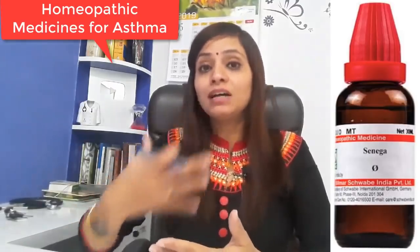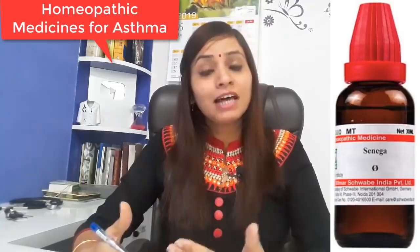You can take Senega in mother tincture form — add 10 drops in a little bit of water, morning and evening. You will definitely get a good result for asthma in the attack condition and for breathing difficulty. Normally, asthmatic patients are more comfortable after taking this. This medicine will cover all these things.